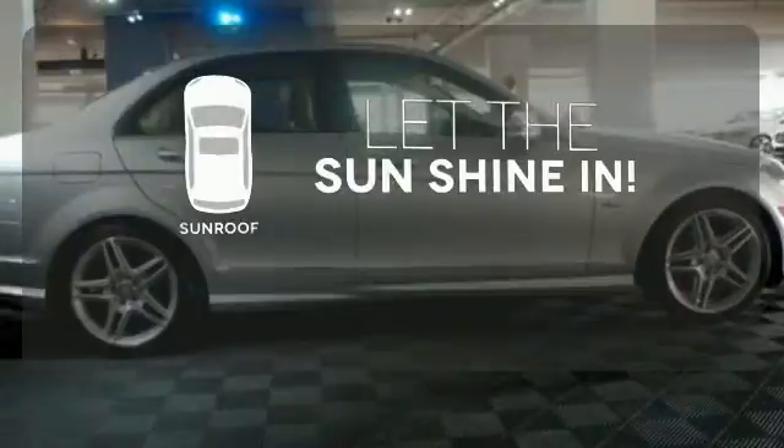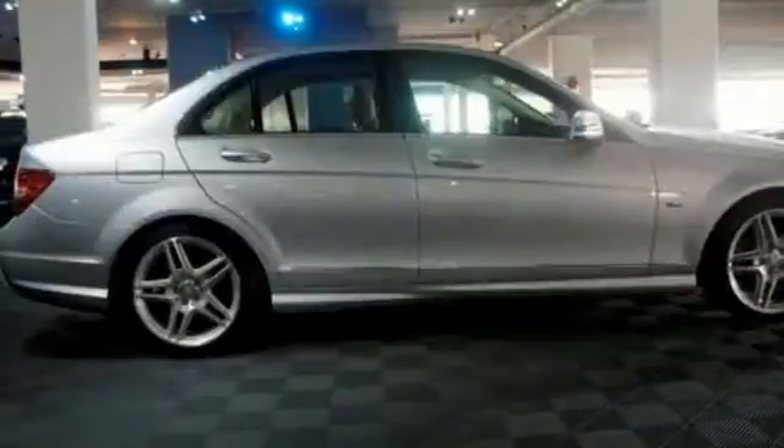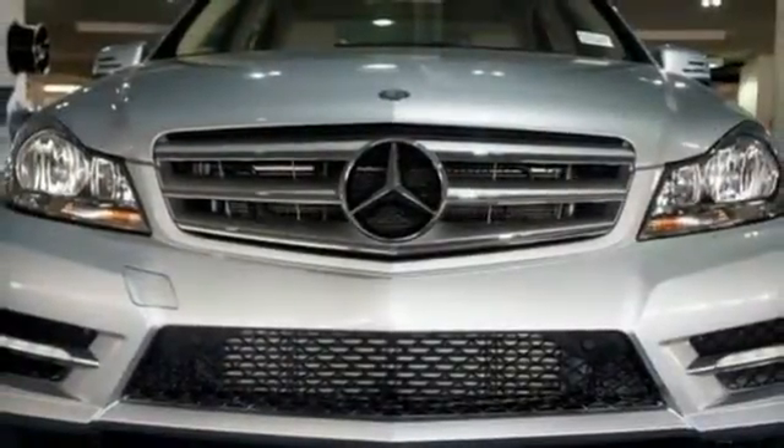Let the sunshine and fresh air in with the sunroof. Start a new, luxurious lifestyle in this car. Come see it today.